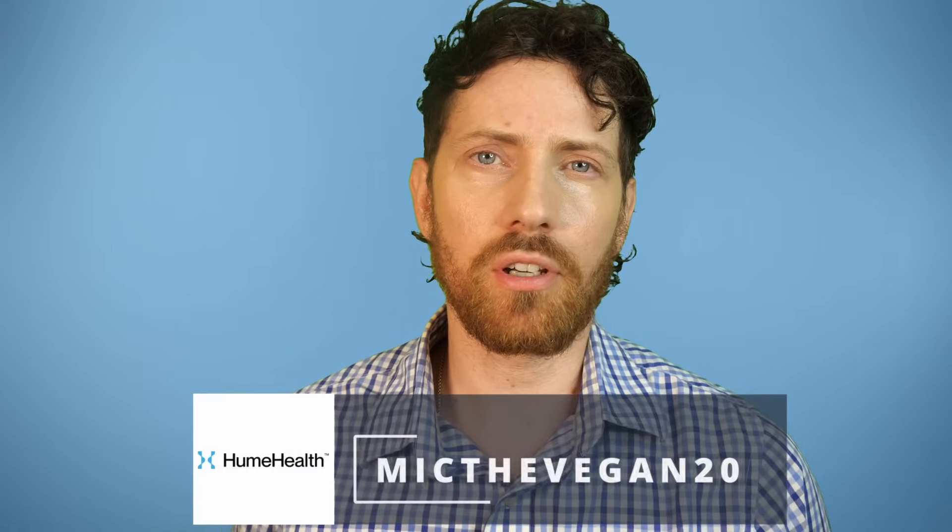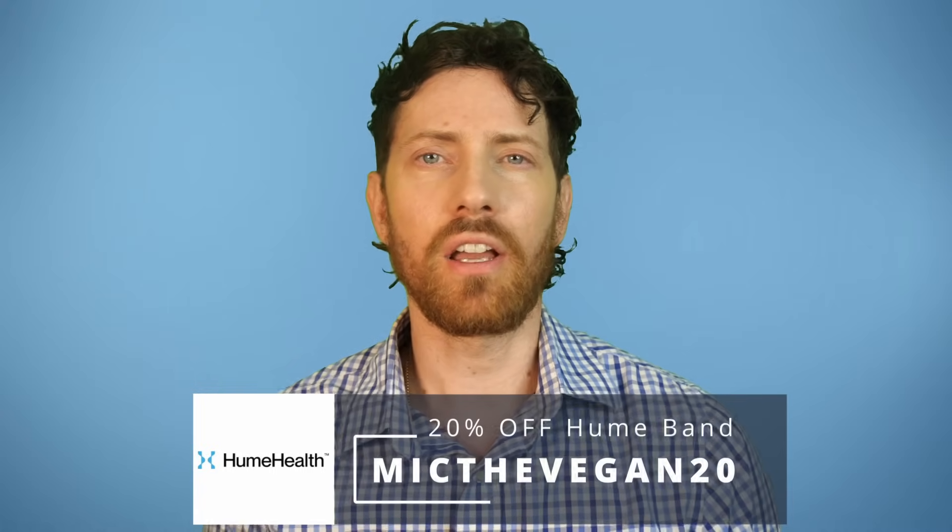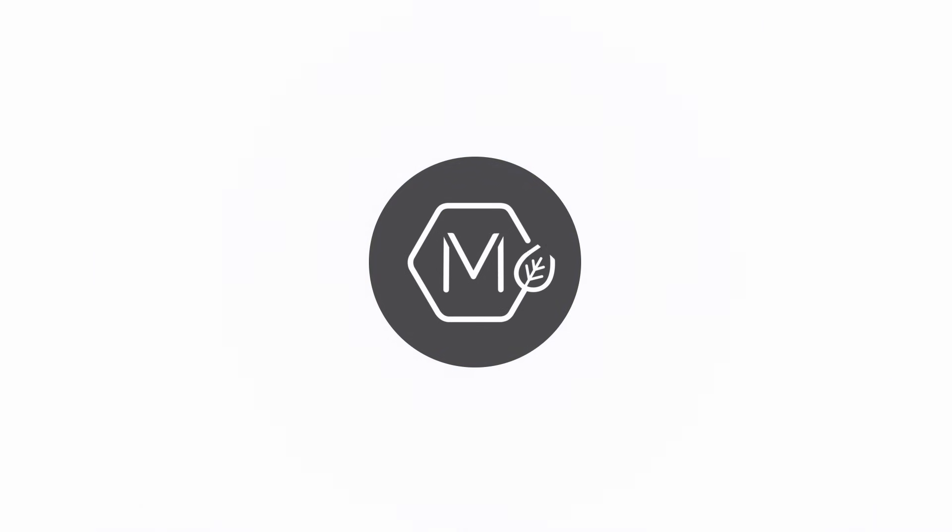Along the lines of longevity, if you want to look at more longevity metrics and get the Hume band, click the link below and use code MikeTheVegan20 for 20% off for the next seven days. Let me know down below what you think about all this — have you been working on VO2 maxing already? Do you have any good tips, tricks, or hacks you can share? I'd love to hear them, and other people would as well. Feel free to like, subscribe, all that good stuff, and I'll see you in the next one. Thanks for watching.